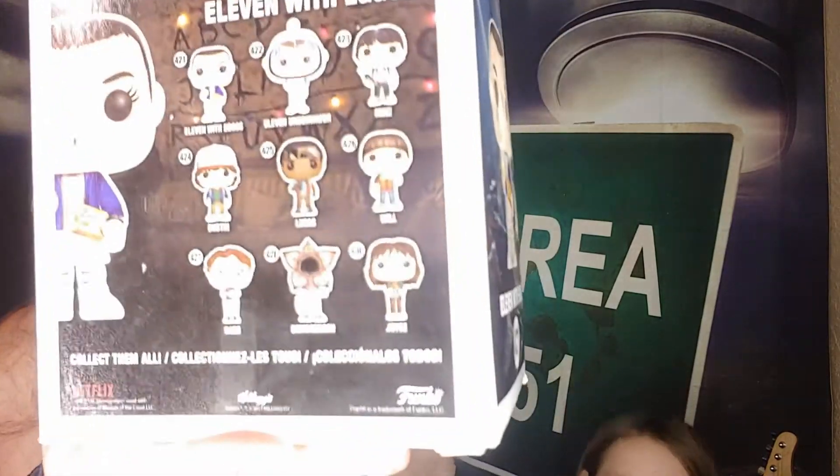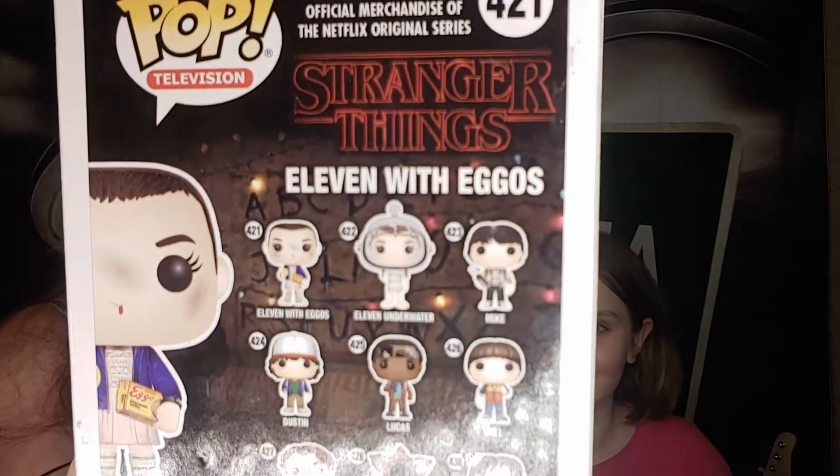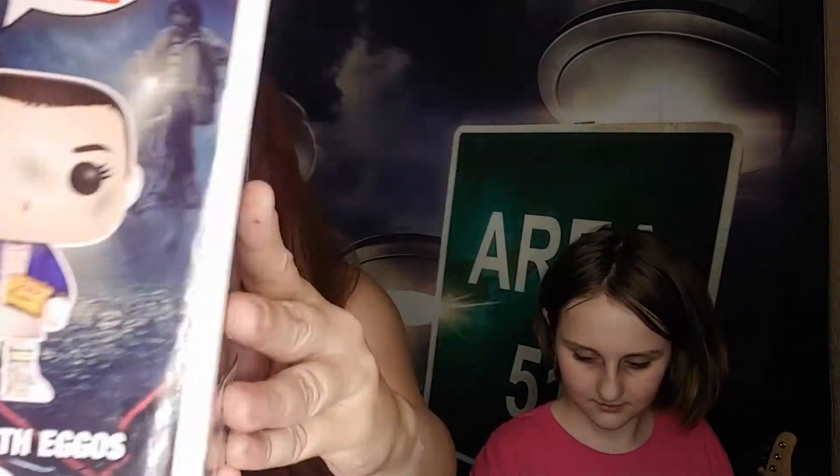All right, here's the back of the box. And here she is on the side. This is one of the Funkos that has a stand. If you guys have never seen Stranger Things, it's a pretty good show — it's on Netflix, check it out.